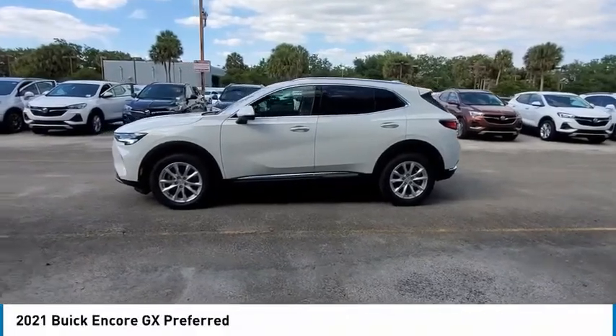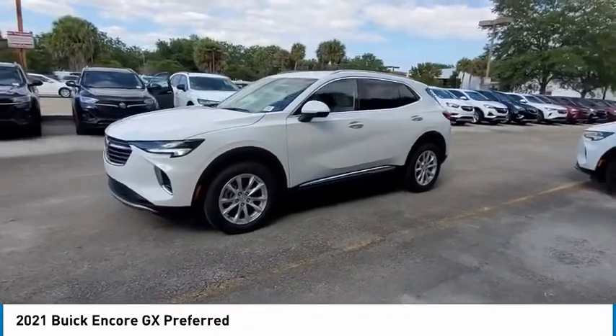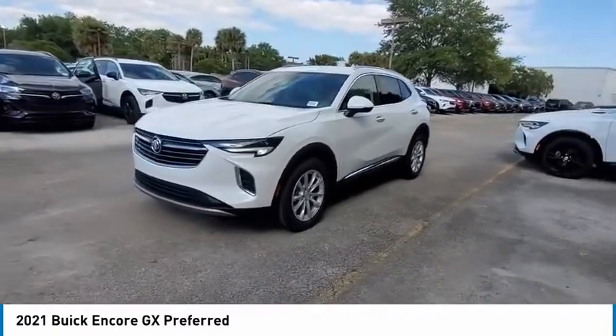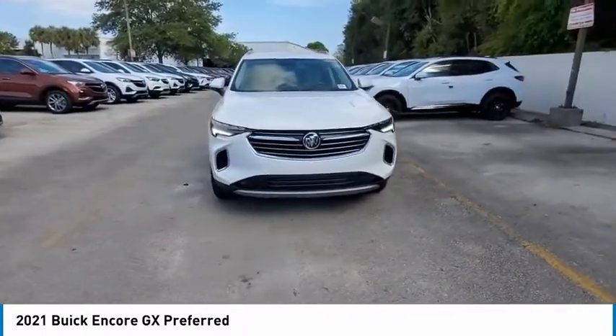Make a great choice today with the 2021 Encore GX. The Buick Encore GX provides plenty of space and functionality with its compact SUV body.